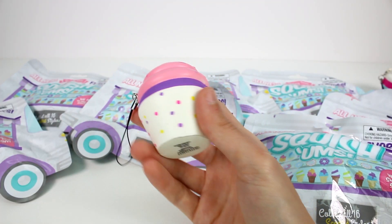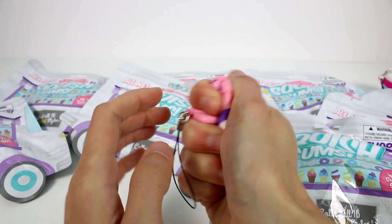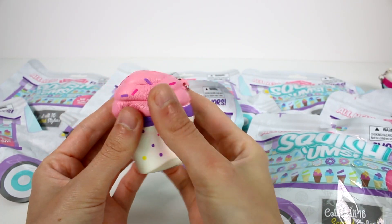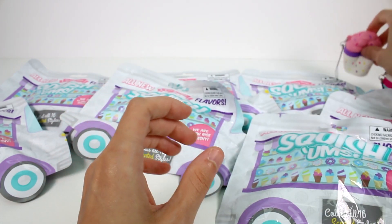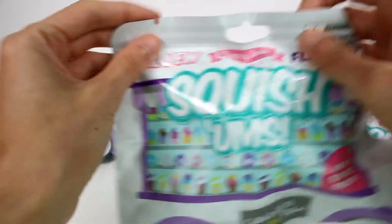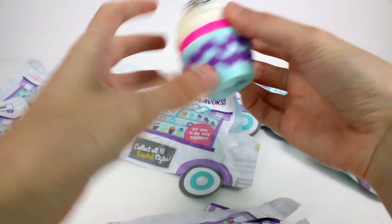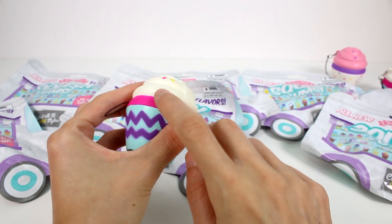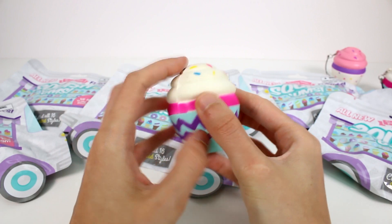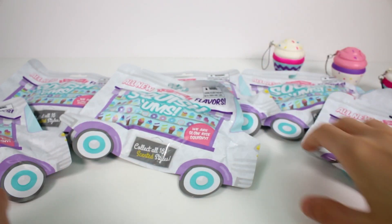We did get another cupcake - this is the Crazy Confetti Cupcake. It's very, very soft. It just blows my mind how soft these are. I could sleep on a bed of these. And then we have another cupcake - this is actually a duplicate of the one we got visible. This does have a little bit of extra pink there, but it just kind of looks like an extra sprinkle. It's fine. So, one duplicate.